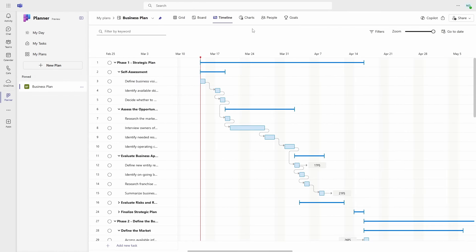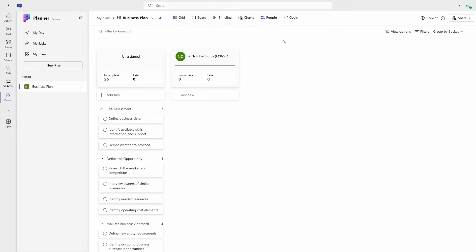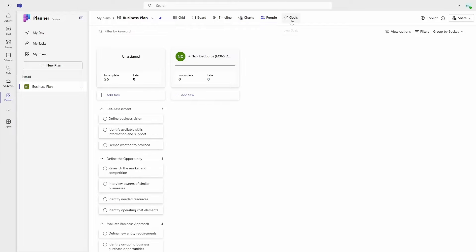In premium plans, you get a timeline, people, and goals view that you don't get in Planner Basic. You can also group tasks into tasks and subtasks, allowing you finer-grained control over your project. These premium plans are simply Project for the Web projects — you can even open and view them from project.microsoft.com if you wish.